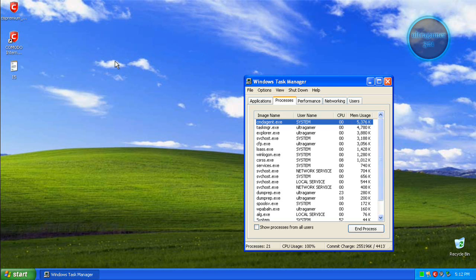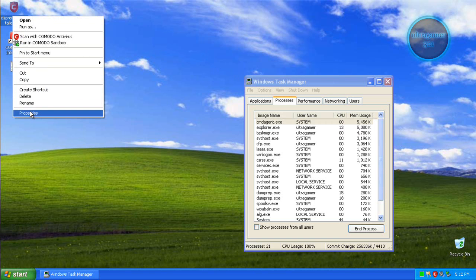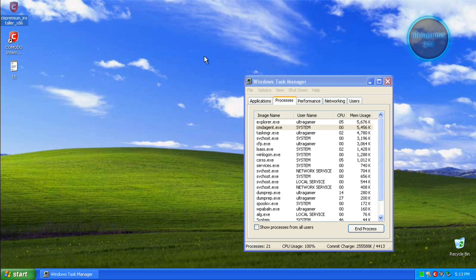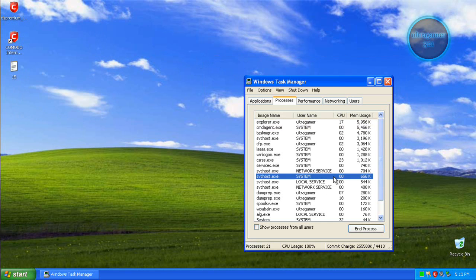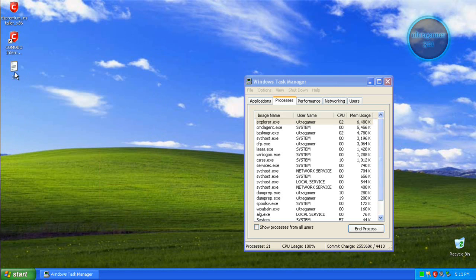Hi YouTube, I'm going to show you the test of Komodo Internet Security 5 Premium. Here is the installer. We are looking at how big the setup is — 32.5 megabytes — so that's very nice.